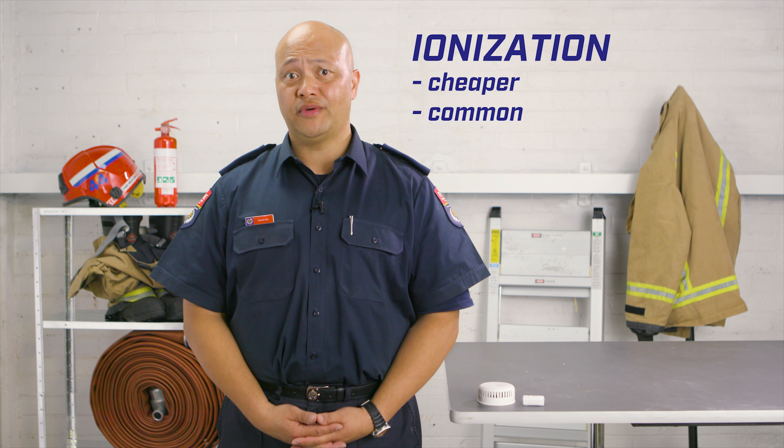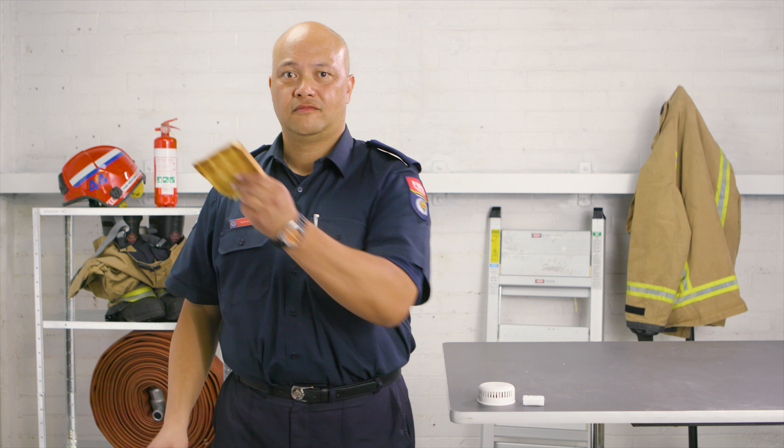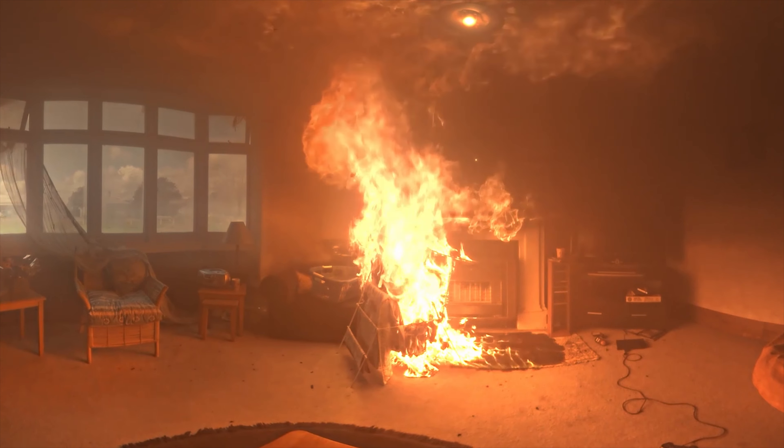Fire and Emergency New Zealand recommend long-life photoelectric smoke alarms. Ionisation alarms physically detect smoke particles entering the alarm, disrupting an electrical current which triggers the alarm. Ionisation alarms are usually cheaper and more common, but they're also easily set off by non-emergencies such as burnt toast. An ionisation alarm is more responsive to flaming fires.